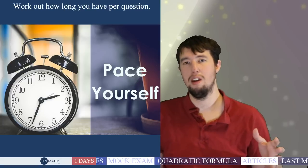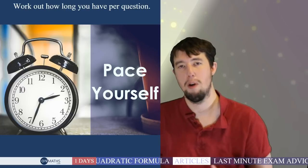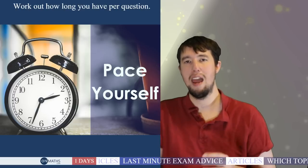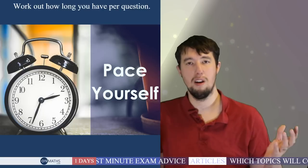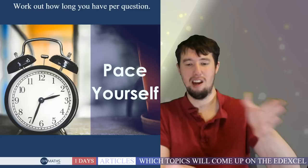The worst thing that can happen is you don't get to the questions you need for your target grade. Whether you're looking for a B, A, A star on higher, or a C on foundation, don't let one question hold you up — the rest of the exam might be straightforward. Some people start at the end of the paper and work backwards; if that works for you, go for it. My one bugbear is students who just close the exam paper and say 'done' without checking.